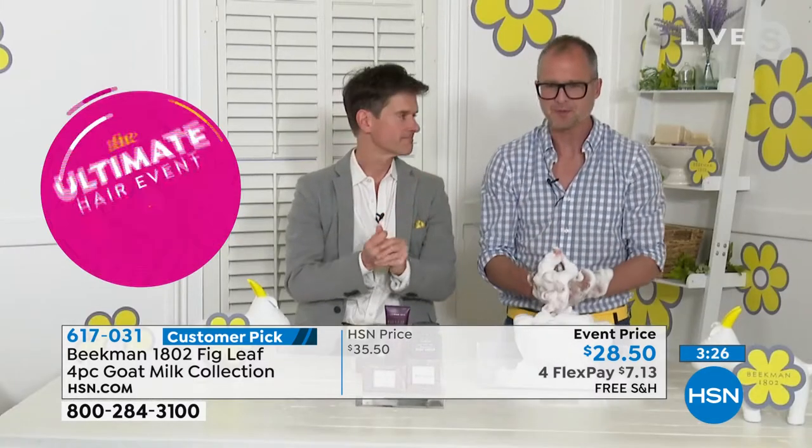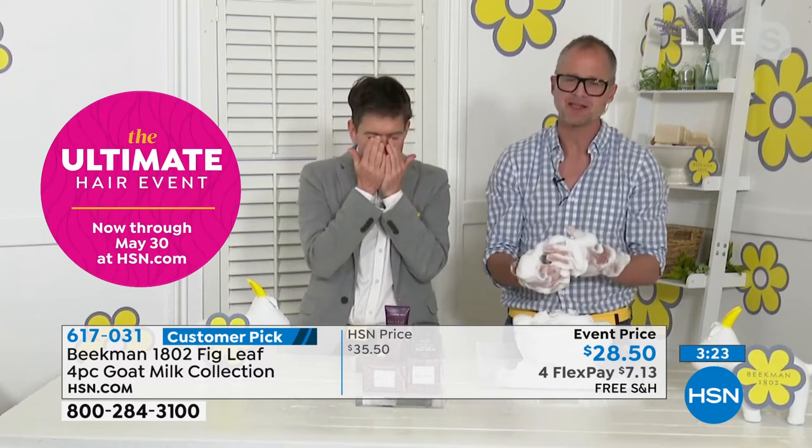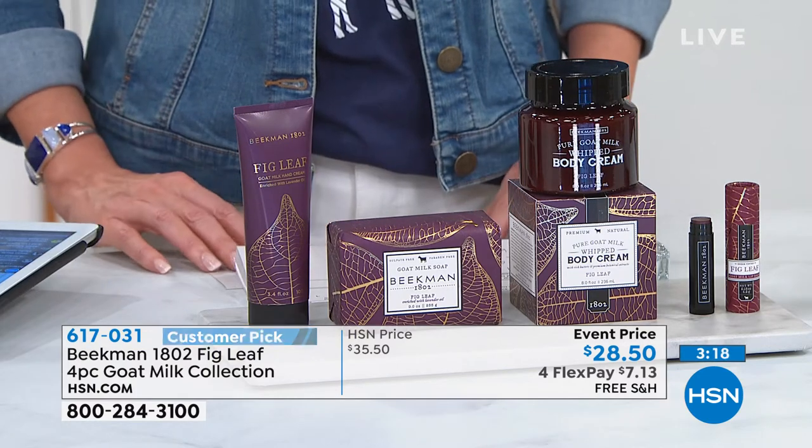That's the whipped body cream, the hand cream, that amazing moisturizer. And the lip balm is also included — that's the shea butter, the goat milk, the beeswax — all of it in the Better Than a Beekman Today special bundle.